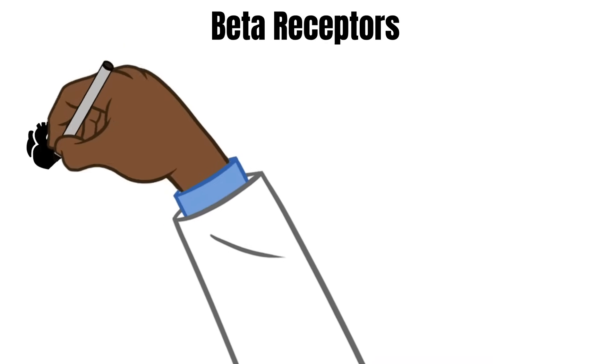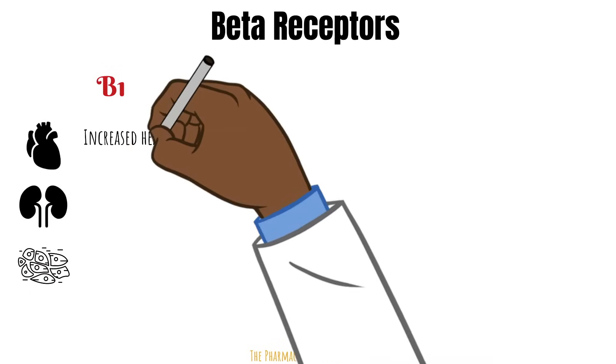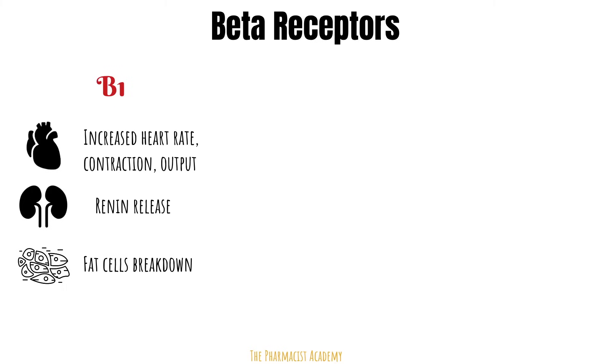The beta 1 receptor can be found in the heart, kidneys, and fat cells. In the heart, it increases the heart rate, contraction, and output — this helps blood flow to vital organs when you are running from that tiger. The kidneys will also release renin, which leads to the production of angiotensin 2, a potent vasoconstrictor, to shunt blood to vital organs. Stored fat is broken down and converted to glucose to be used as energy.